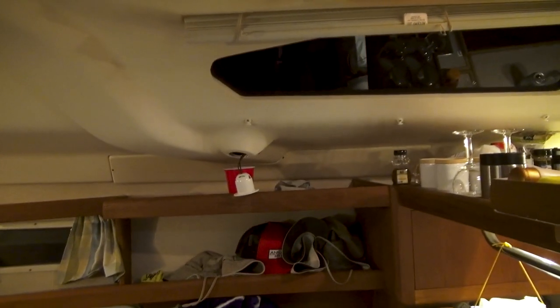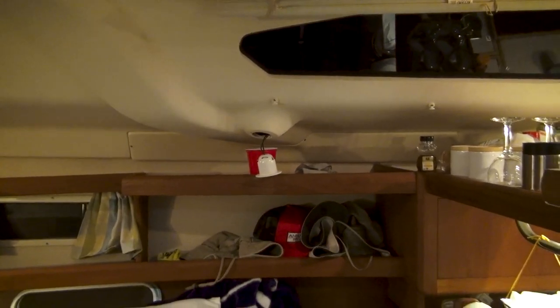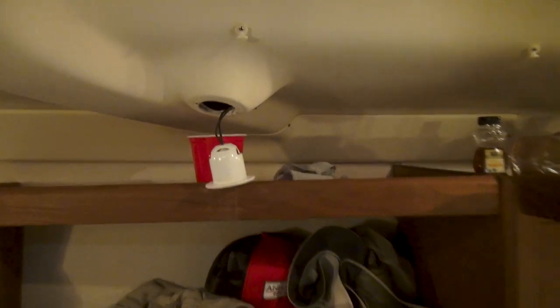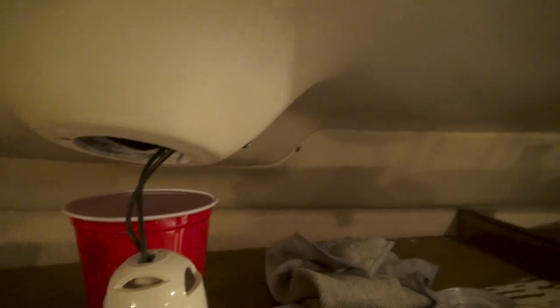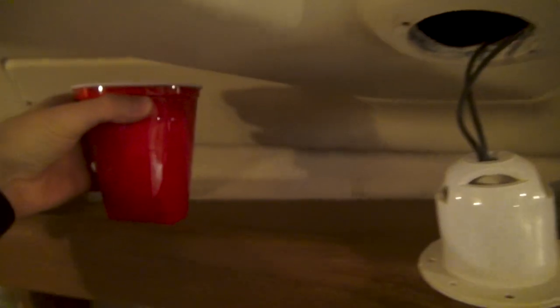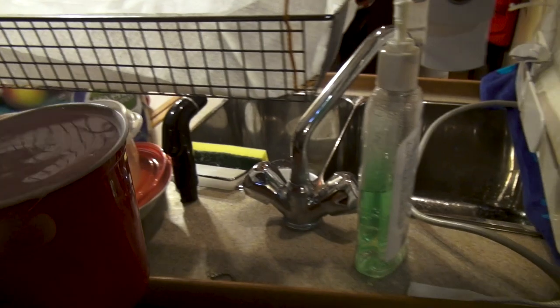Another large concern was the socket up there — a large amount of water coming through it, which you never want near electricity. My trusty red cup is filled to the absolute brim. Not only did it fill this cup, but it also overflowed it. I have to bring it down here to get it out.